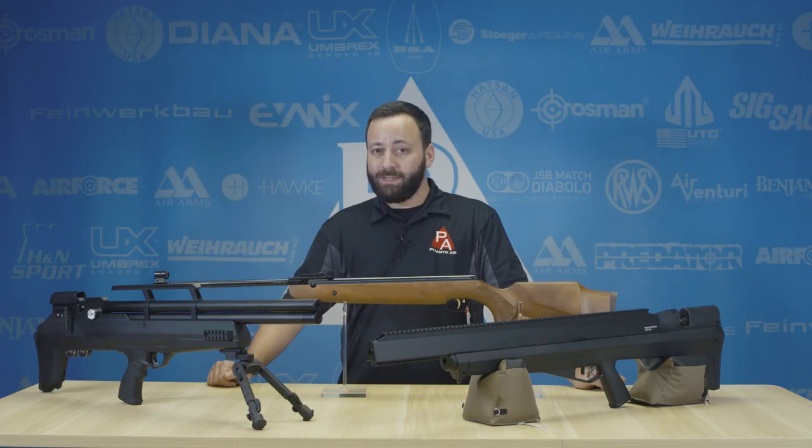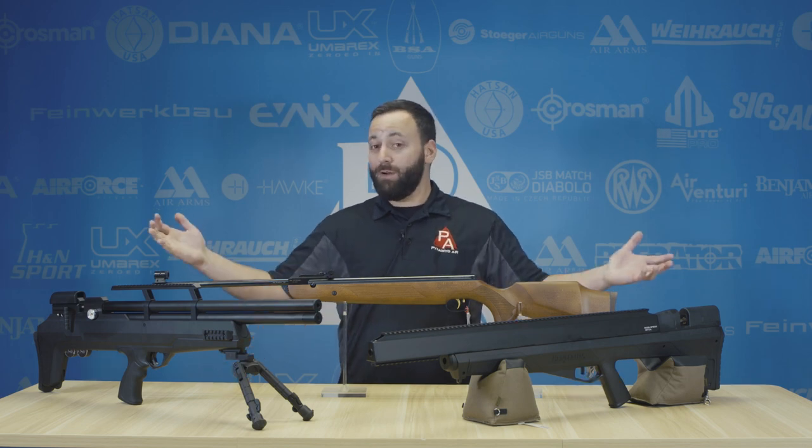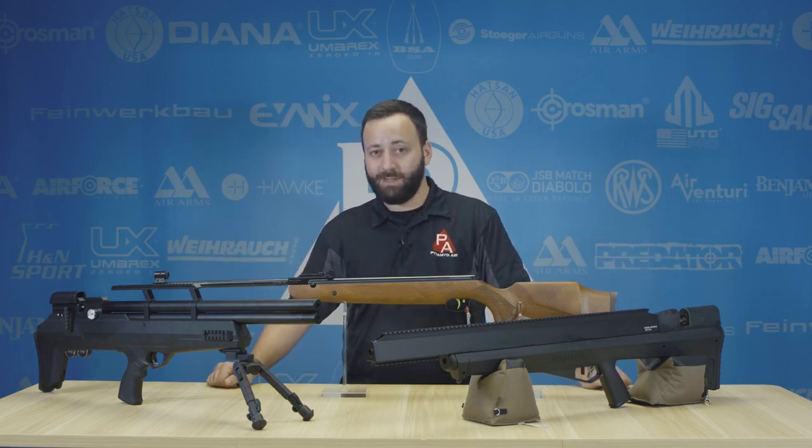Those are my top three picks for pest control guns. Check them out next time you're on the website, and if I got it wrong here, let us know down in the comments and we'll see you next time.